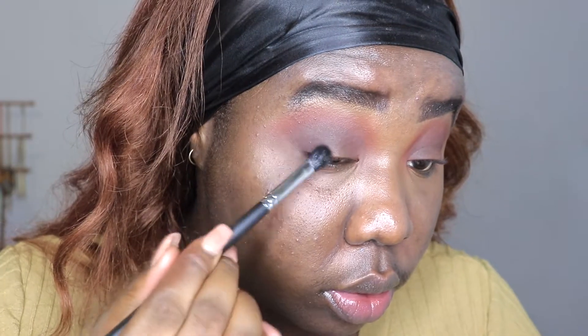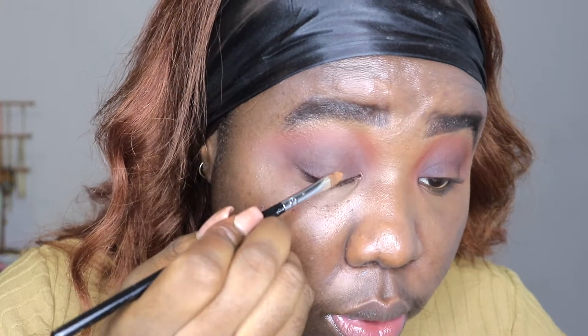Now I'm going to go in with my Morphe M503 brush back to the brown from the Huda palette, applying that just to the outer corner of my eyes and the inner corner as well. Then I'm going to go in with my Morphe 421 brush with no extra product of concealer, just sketching out the center of my eye where the color is going to go in the middle.